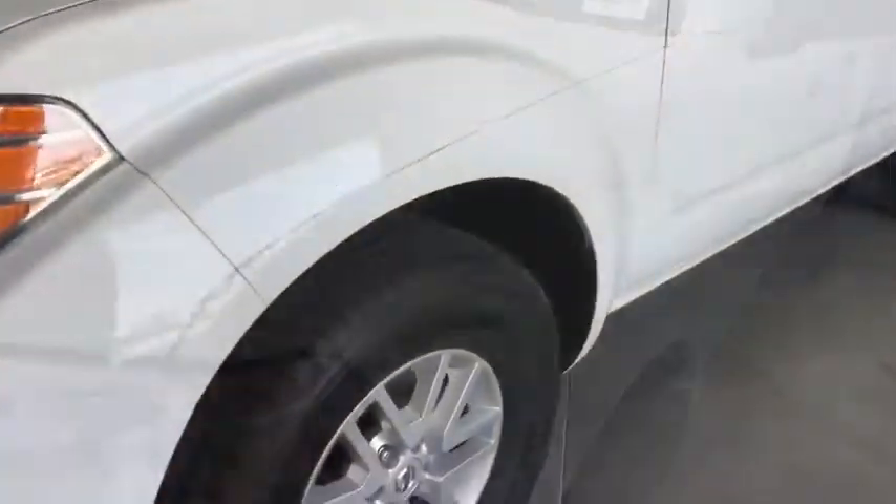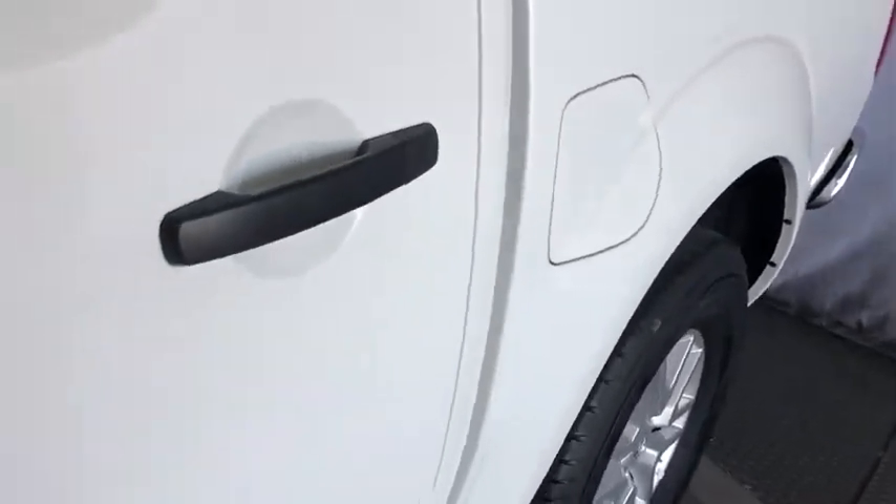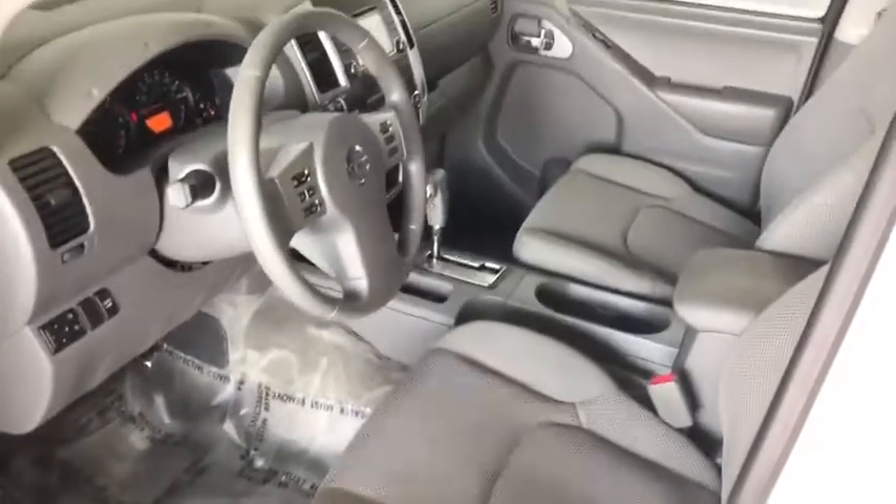This vehicle is CARFAX certified, one owner, and qualifies for CARFAX buyback guarantee. This beauty will even make your house keys jealous. Drive it today.